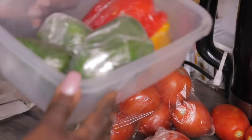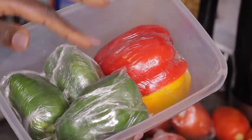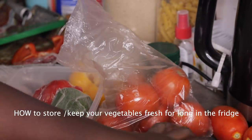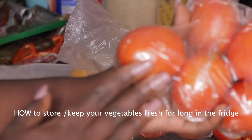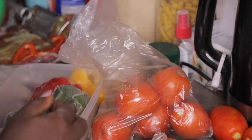This is how I'm storing my veggies to keep them fresh longer. I'm using clean plastic bags - you can see the onion here in one bag. That's how I store them.